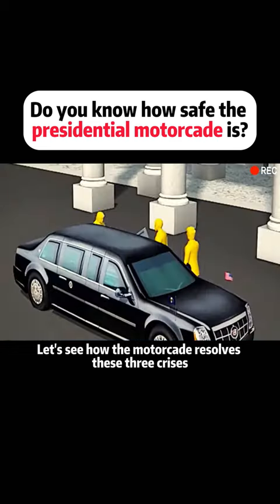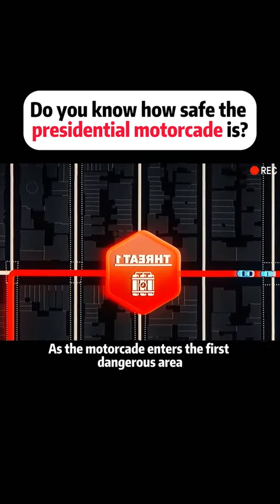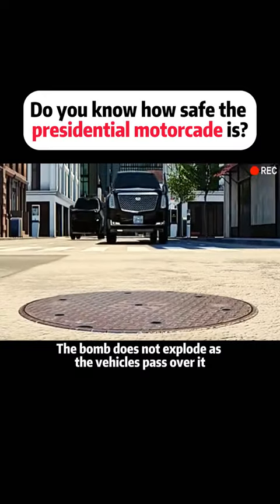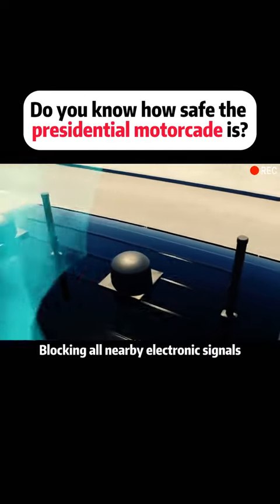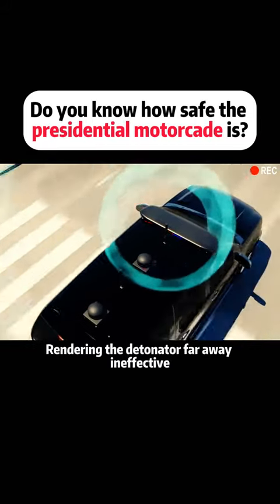As the motorcade enters the first dangerous area, there is a remote-controlled bomb under a manhole cover. The bomb does not explode as the vehicles pass over it. Two antennas on the lead car's roof emit radio waves, blocking all nearby electronic signals and rendering the detonator far away ineffective.